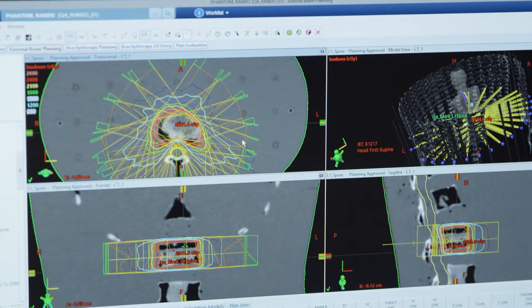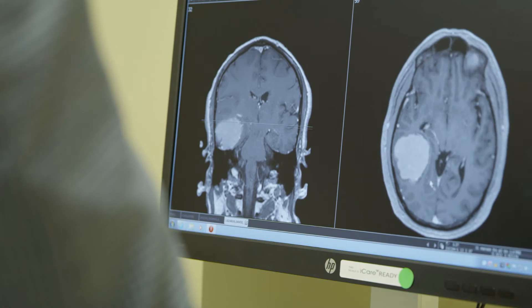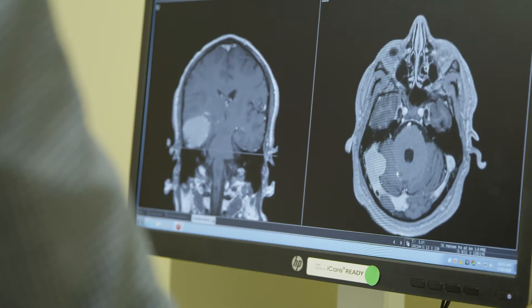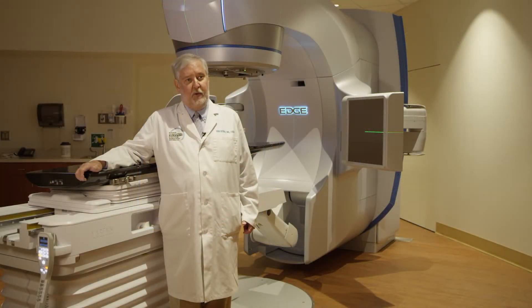We used to have to tell patients with gynecologic cancers that once you've had treatments, you can't get it again. This technology totally gets rid of that. We can treat tumors of the liver, tumors of the adrenal gland, and brain tumors. We have a Gamma Knife here at our radiosurgery center that treats most brain tumors, but sometimes the tumor's too big or it's wrapped around the optic nerve. In that case, we can do it here with what's called fractionated radiation — they get four or five treatments and the optic nerve is safe.